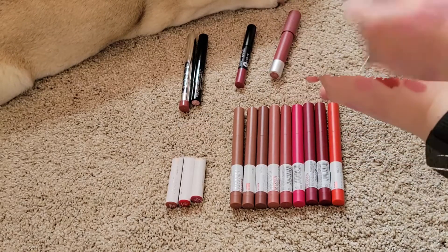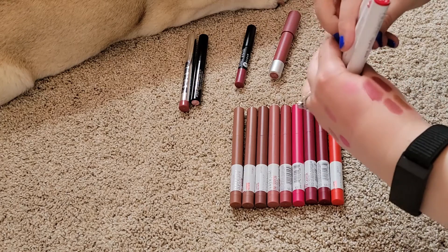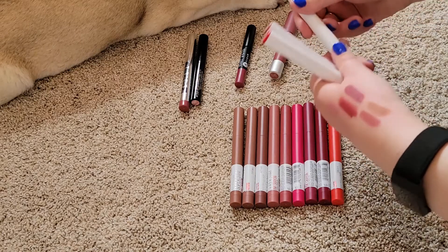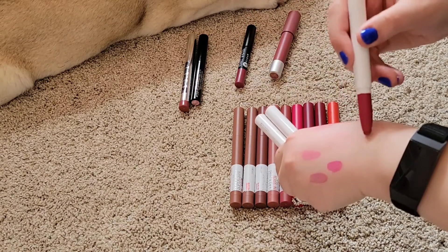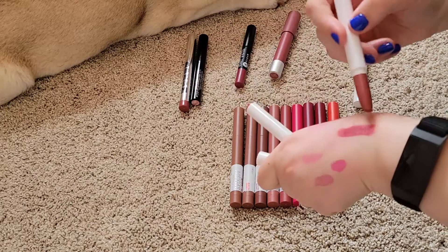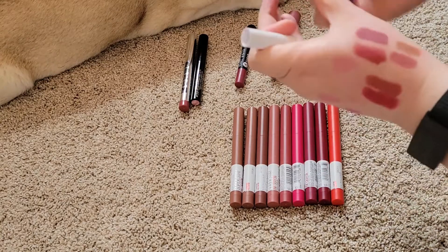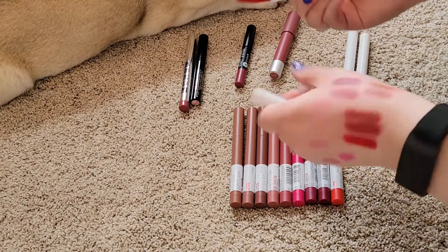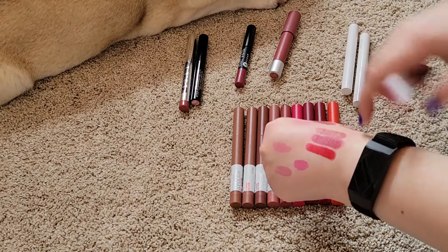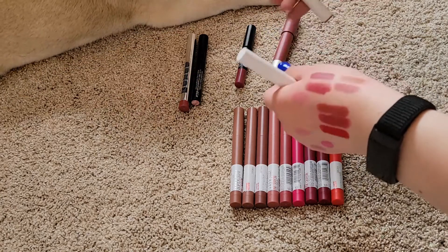These ColourPop ones — the Lippy Sticks — I feel like I can be pretty tough on because I really don't reach for them. I have Songbird, Brink, and Trust Me, they are all matte. I think Songbird can probably go — although that's beautiful, gosh, this happens to me every time. But I don't reach for these ColourPop ones, I don't know why. Okay, Songbird can go, I'm going to keep Brink and Trust Me.